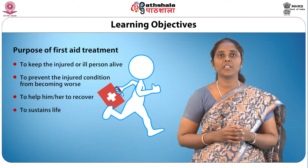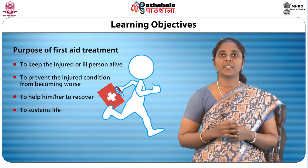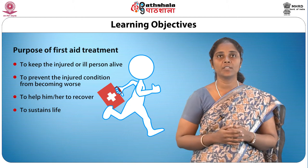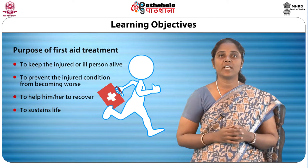What is the purpose of first aid treatment? It is to keep the injured or ill person alive, to prevent the injured condition from becoming worse, to help him or her to recover and to sustain life.